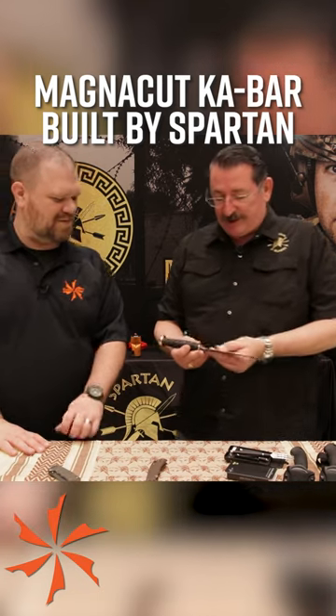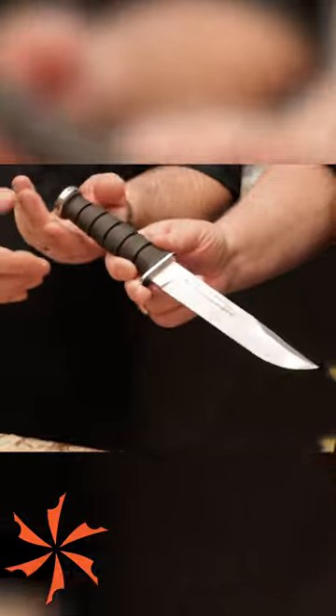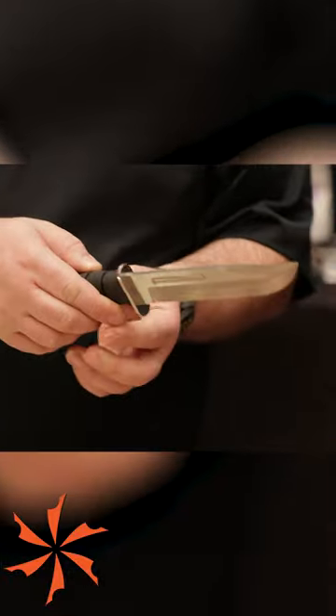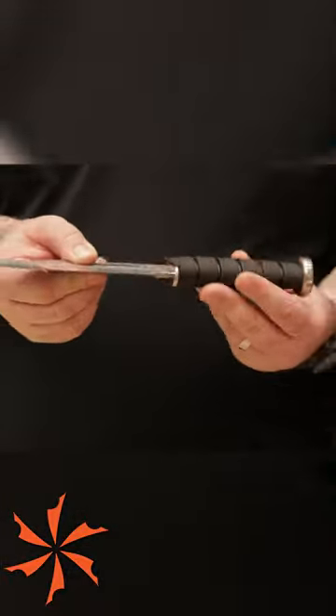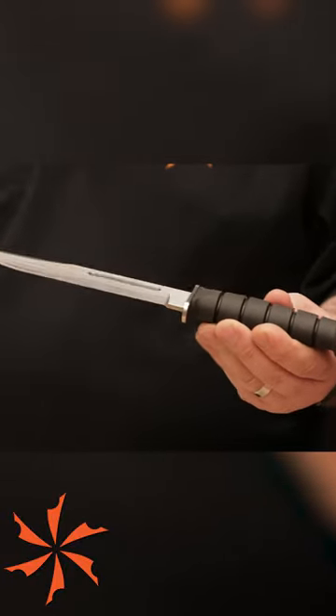Number two, the Magna Cut Ka-Bar made by Spartan Blades. They're building the time-proven Mark II fighting knife in partnership with Ka-Bar with this modern supersteel, earning elite marks in all three areas of steel performance: edge retention, toughness, and corrosion resistance.